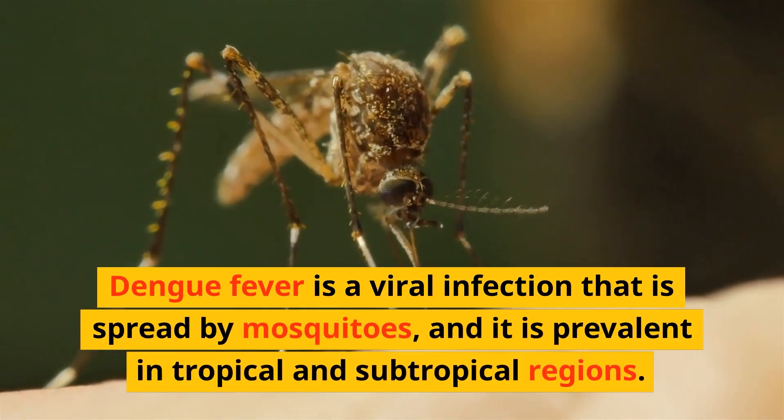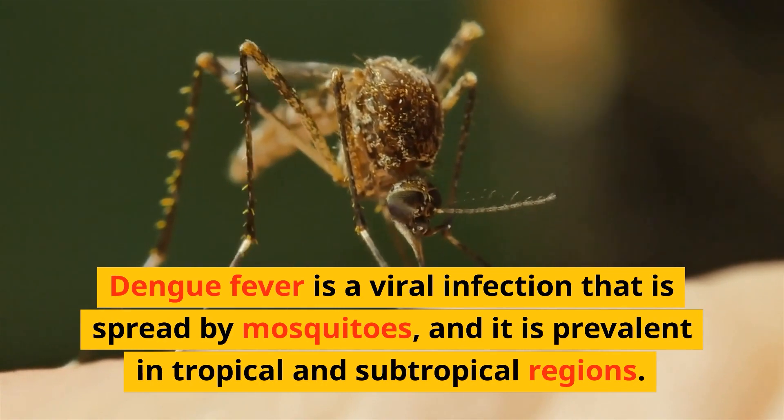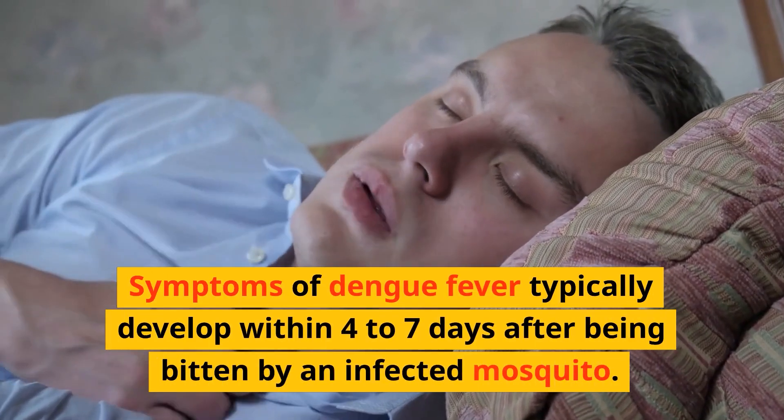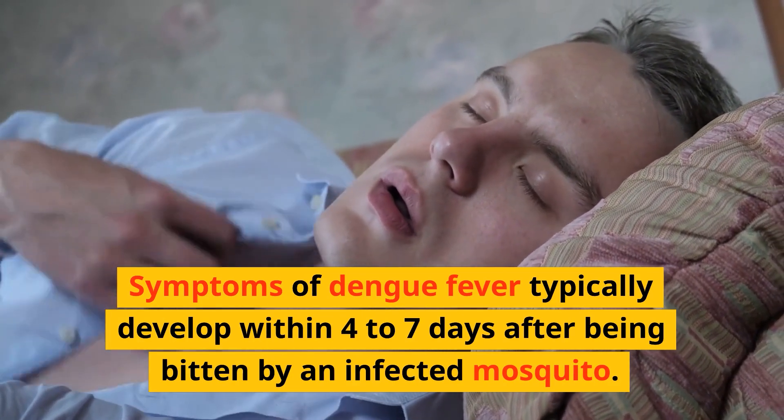Dengue fever is a viral infection that is spread by mosquitoes, and it is prevalent in tropical and subtropical regions. Symptoms of dengue fever typically develop within 4 to 7 days after being bitten by an infected mosquito.